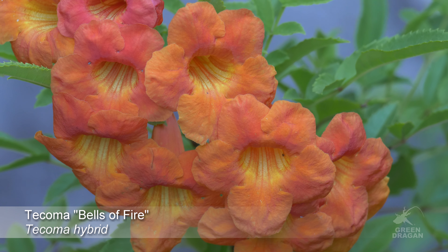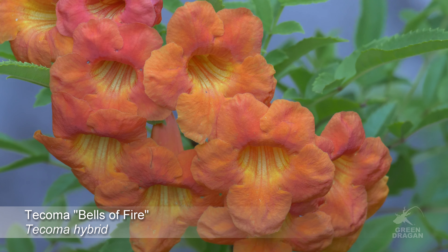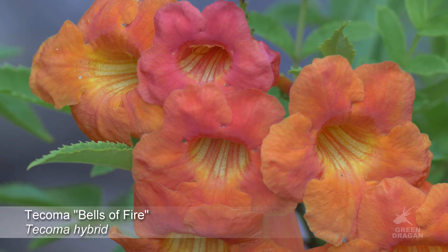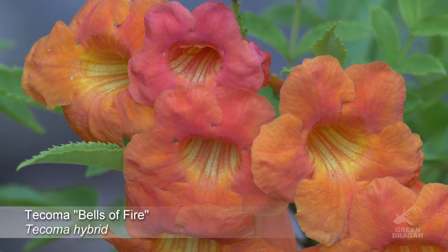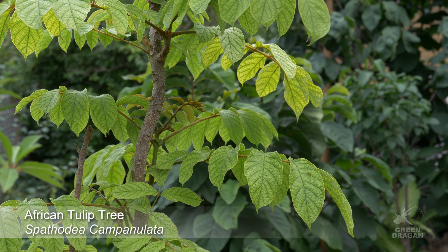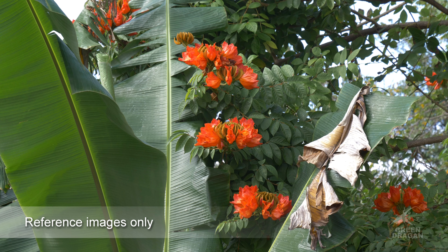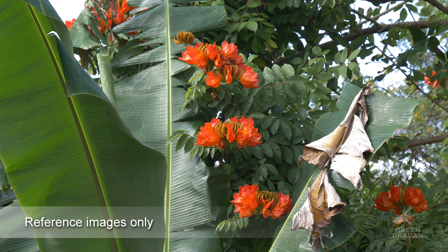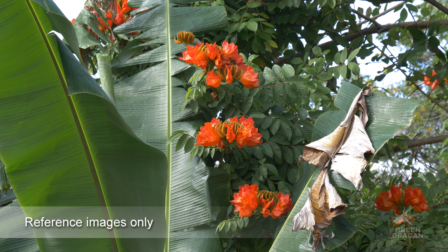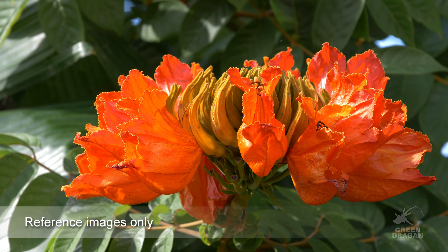This is Bells of Fire. Close-up of Spathodea campanulata, the African tulip tree. It comes from East Africa and Madagascar. This is what the flowers look like. This one's currently close to six and a half, seven feet tall.